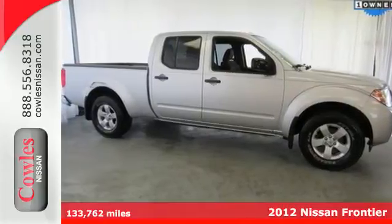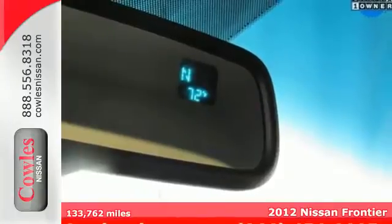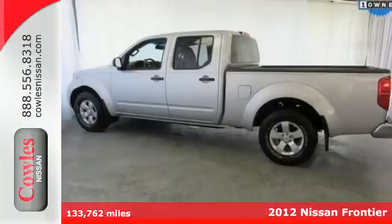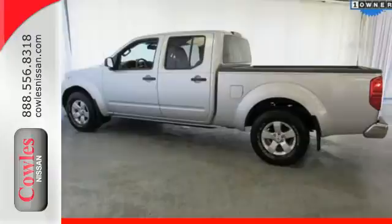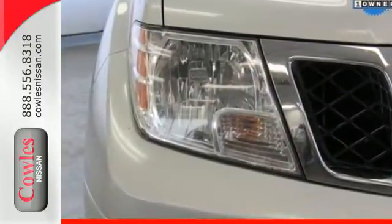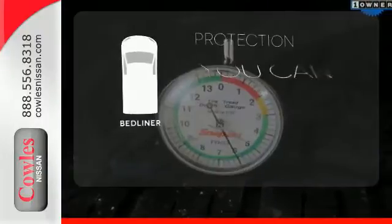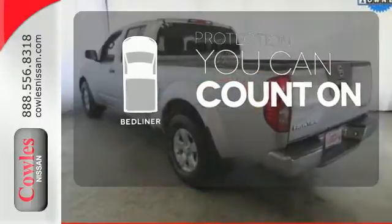Here's a 2012 Nissan Frontier. This durable pickup comes with a long list of satisfying features you and your passengers will need on your journeys, such as a roof rack, 4-wheel ventilated anti-lock disc brakes, front tow hook, vehicle dynamic control, and side door guard beams. The bed liner protects your truck so you can focus on getting the job done.